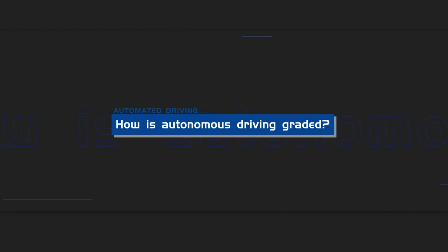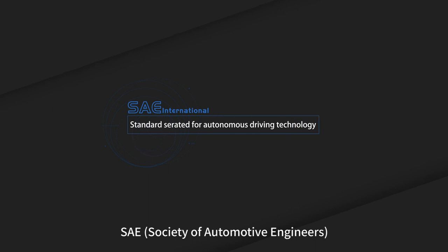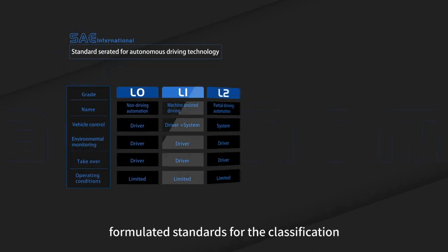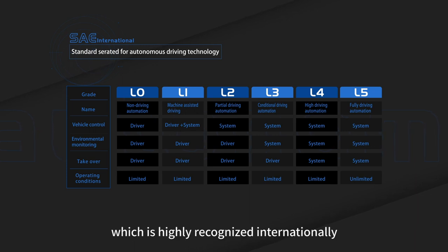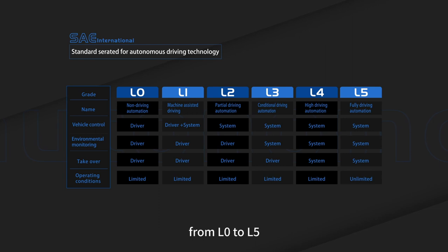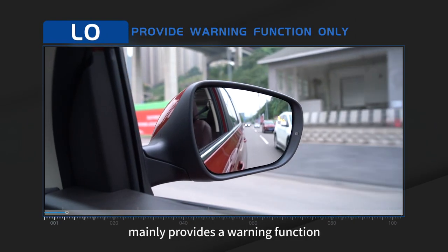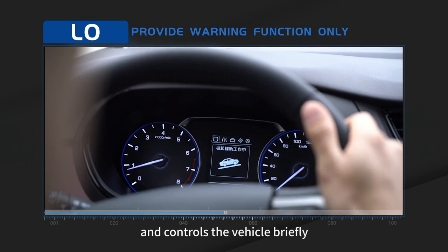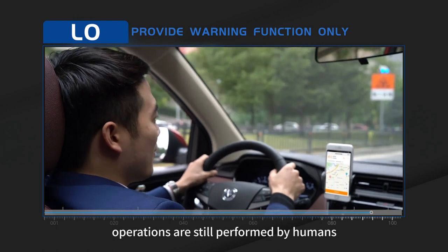How is autonomous driving graded? In 2014, SAE — the Society of Automotive Engineers — formulated standards for the classification of autonomous driving technology, which are highly recognized internationally. In the latest 2018 version, autonomous driving technology is divided into six levels, from L0 to L5. L0 autonomous driving mainly provides warning functions and briefly controls the vehicle, while main driving operations are still performed by humans.